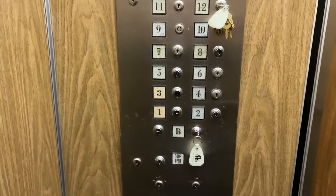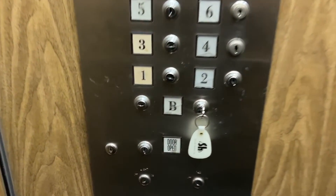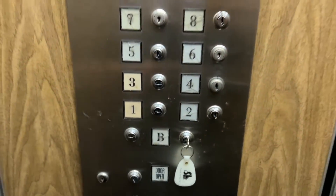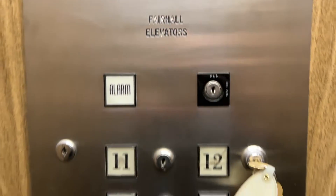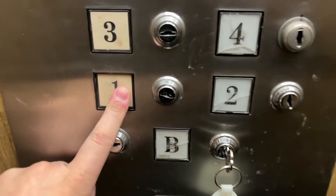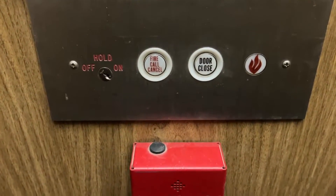Big thanks to the building manager for letting me do this — this elevator is restricted. This is an original Fairhall with armor fixtures. This thing is insane — look at that fire service.